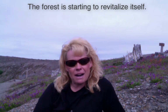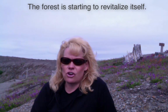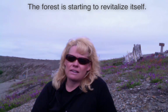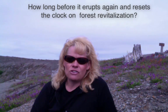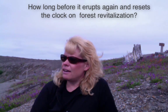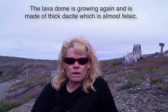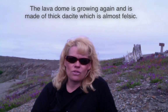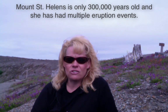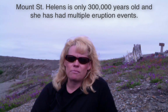It's coming back to life, which is the good news. Plants are revitalizing and trees are starting to grow, but it's got hundreds of years before it can return to the old-growth status it had before 1980. The question is whether it will have that chance before it erupts again — we don't know. The lava dome is growing in the middle, so the fate could be the same as 1980, or we could wait another couple hundred or even a thousand years. Mount St. Helens is young — just 300,000 years of age — and has had multiple eruption events of all different magnitudes.